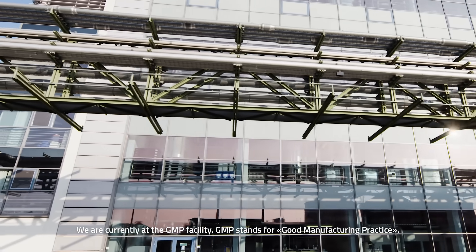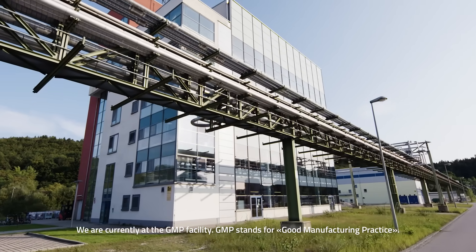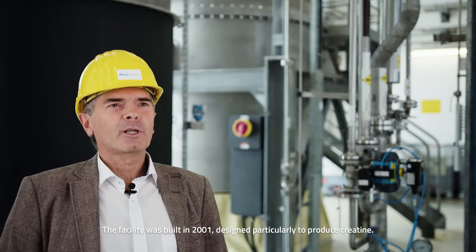We are currently at the GMP facility. GMP stands for Good Manufacturing Practice. The facility was built in 2001, designed particularly to produce creatine.